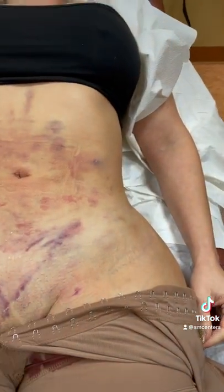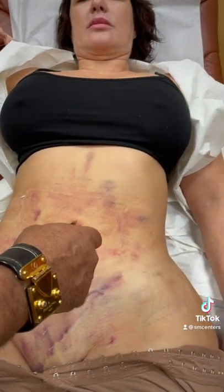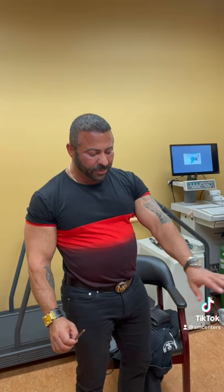Yeah, literally here is the other hole — it's already closed. And there's one small one here, it's already closed. One small one here. So this is less than 24 hours since we did this liposuction.